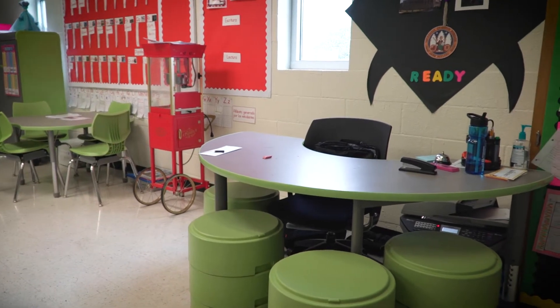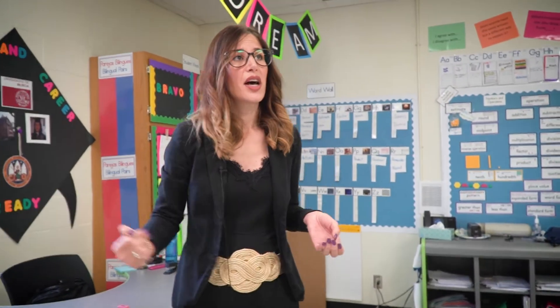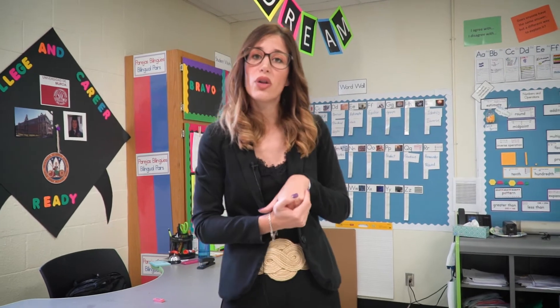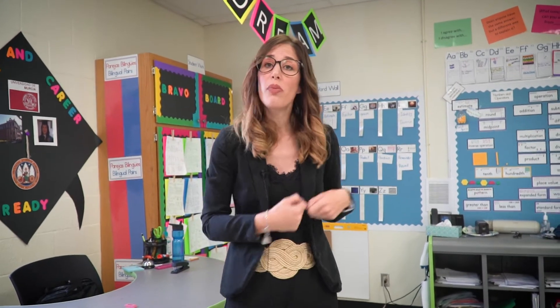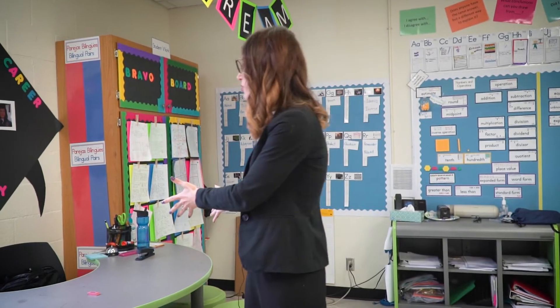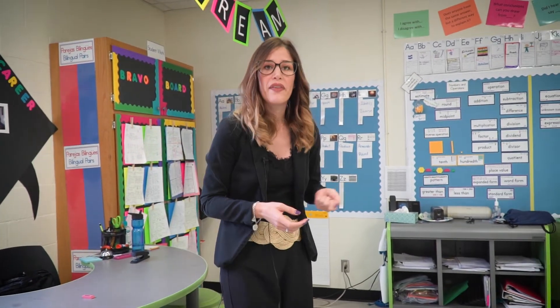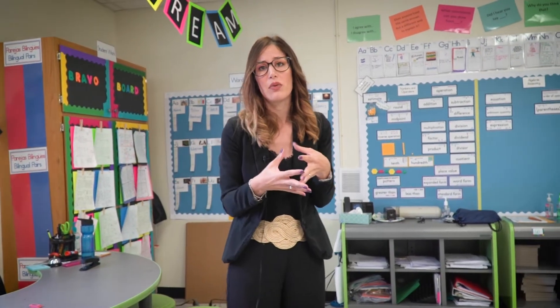This is my small group area. Sometimes I put my small group in here, and I also use it to grow leaders in my classroom. I want them to help me out, and I know they are capable of doing that. Sometimes I have a small group, and somebody else is teaching another small group, so they are accountable. We are a family here — we're growing each other, and there's nobody left behind.